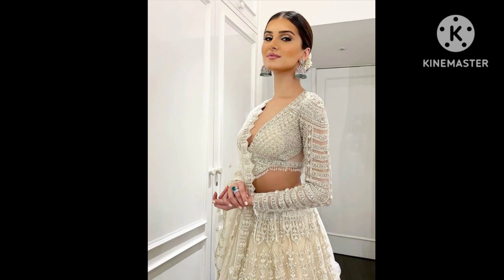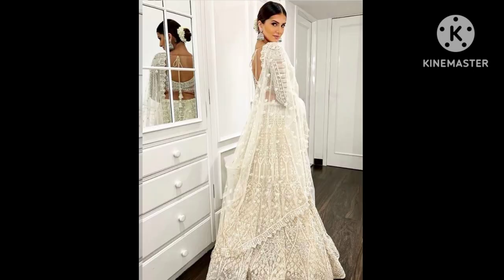Tara Sutaria's ethnic style sensibilities have always impressed the fashion gods. This beautiful mauve-hued lehenga is adorned with embellishments. The lehenga skirt was teamed with a blouse showcasing half-length sleeves, beaded tassels at the hem, and a plunging neckline. Her traditional diamond jewelry lived up to the drama. She tied her tresses in a bun surrounded by flowers.